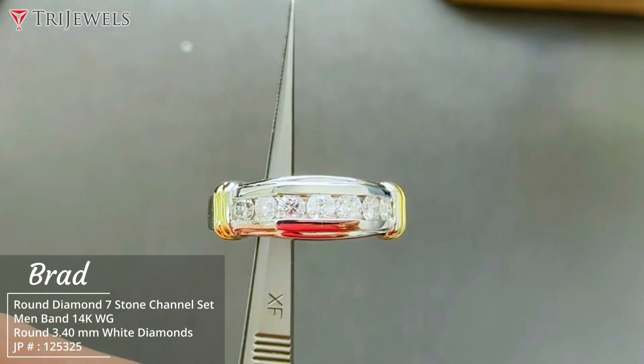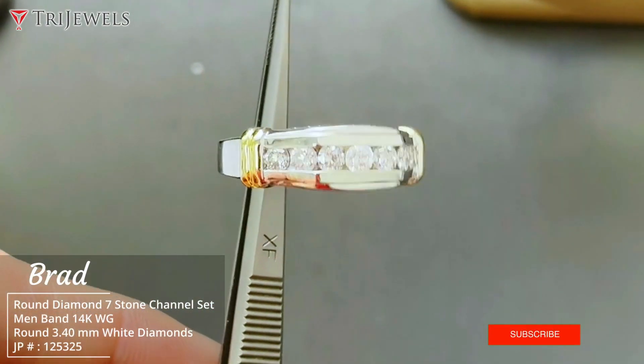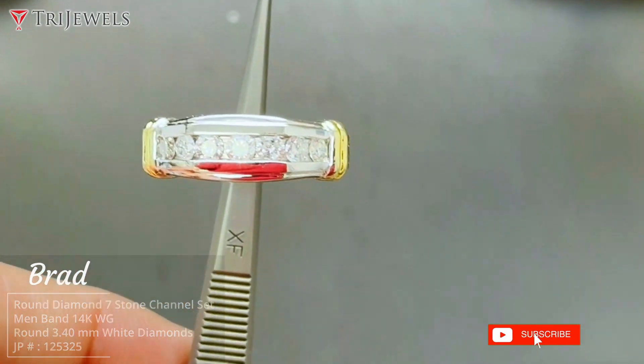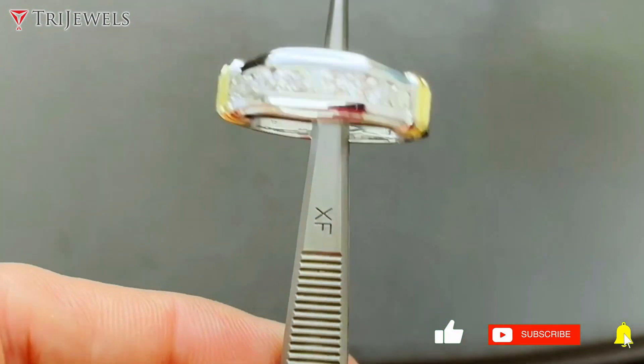New York. This has a total one carat total weight and the ring size looks to be close to 11. Thanks for watching our channel and we'll be back soon for more — take care, bye!